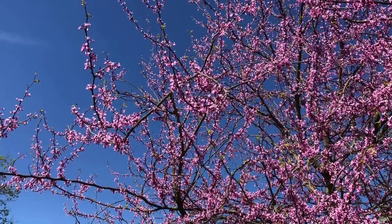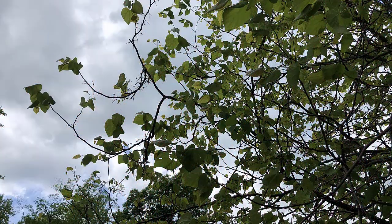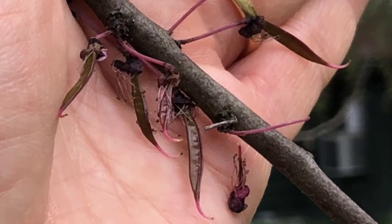Some things have changed a lot in the last two weeks. The eastern redbud tree was in full bloom on May 23rd, but a week later the flowers were gone and instead the tree was covered in leaves. In place of some of the flowers are the tree's fruits — these seed pods that will grow in size and ripen over the course of the summer.